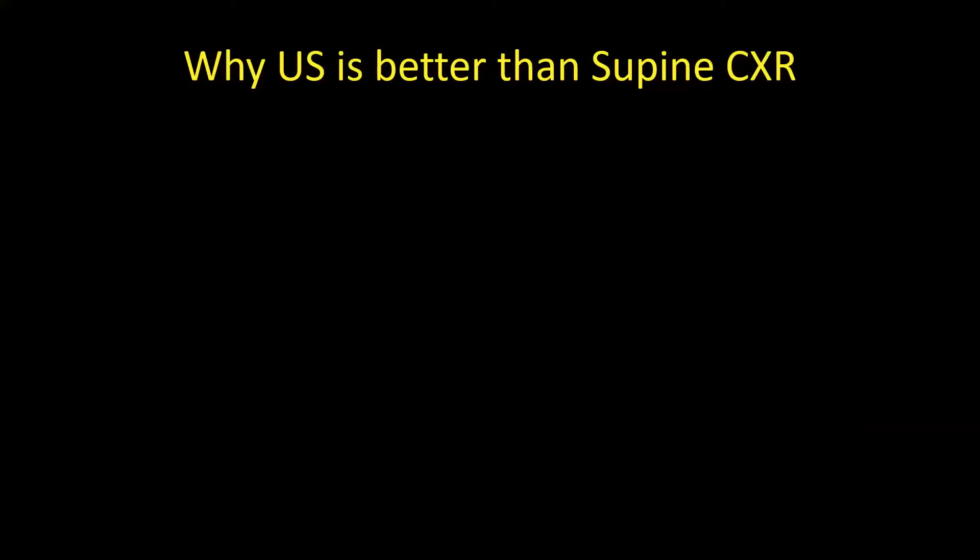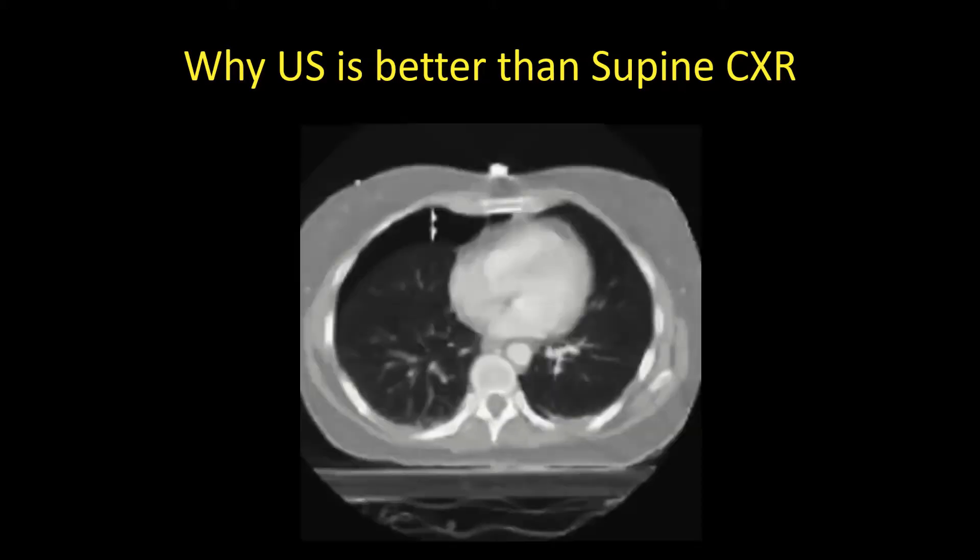Why is ultrasound better than a supine chest x-ray? When you have an anterior pneumothorax visible on CT, shooting a chest x-ray through it shows normal lung markings behind — it won't pick up the pneumo. Ultrasound sometimes misses them if they're in a funny place, but typically those missed ones are so small you wouldn't do anything about them anyway.